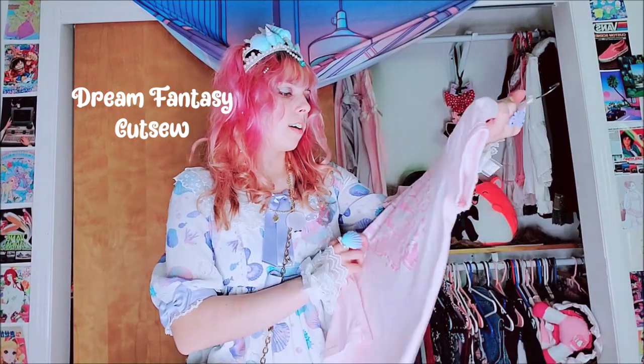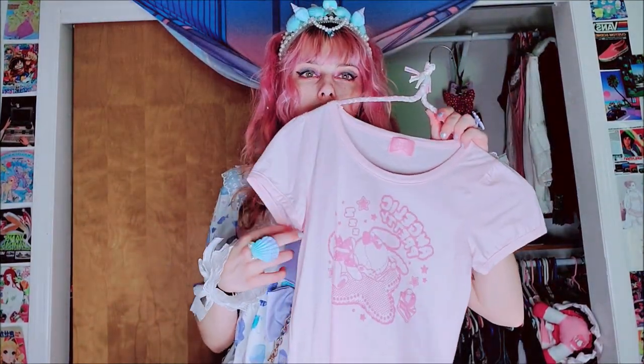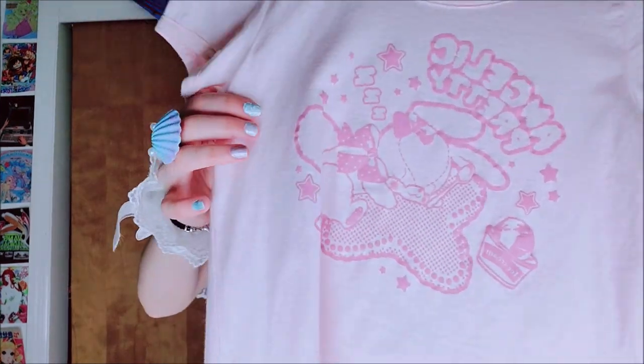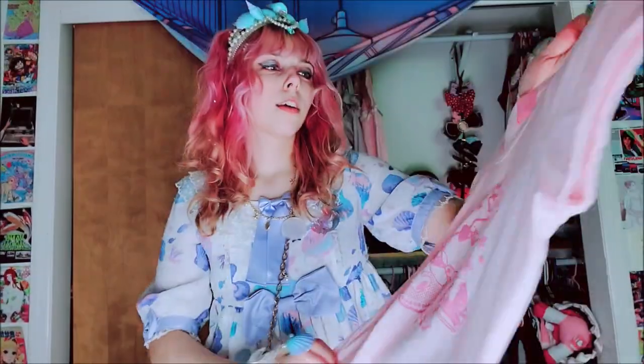Next we have this AP t-shirt. This is really cute — I think this is from a pack, like a Lucky Sprinkle pack or something. But it's just got this cute little graphic design on it, and I think it's really cute.